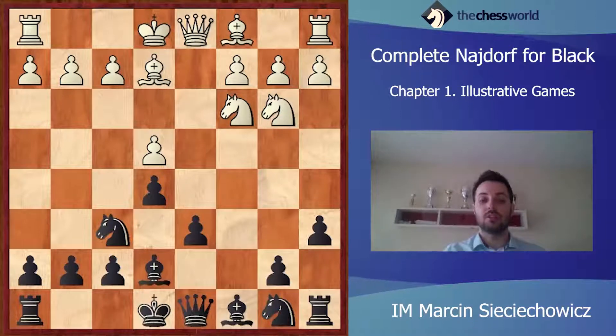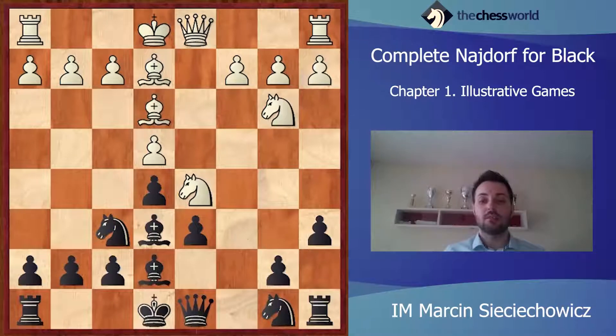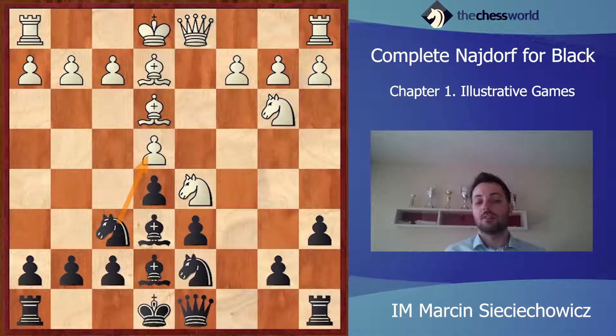Nb3, Be7, castling. Another approach is the solid Be3, Be6, and immediately jumping to d5. Of course, Black cannot touch on e4 because after Nb6 or even Bb6 he will just be losing. So Nbd7. Black is not afraid of losing his dark-squared bishop because the d6 pawn, after playing for example Rd8, will not be an issue.